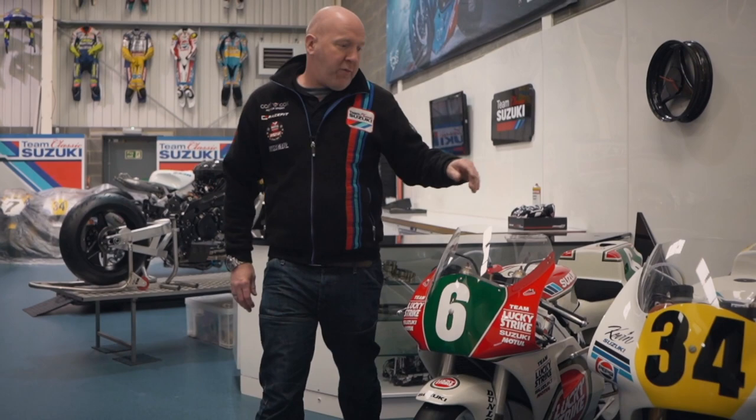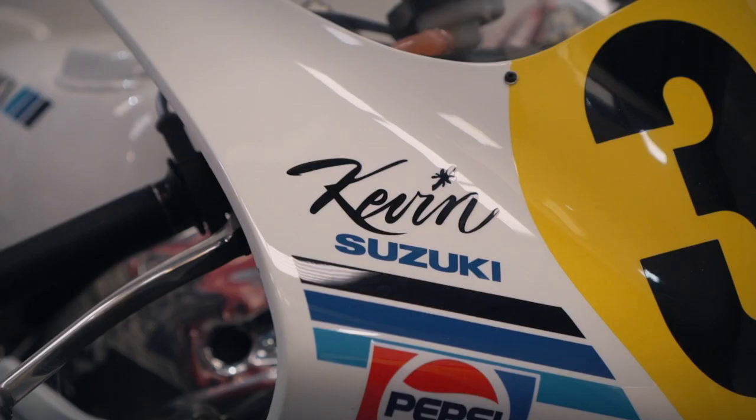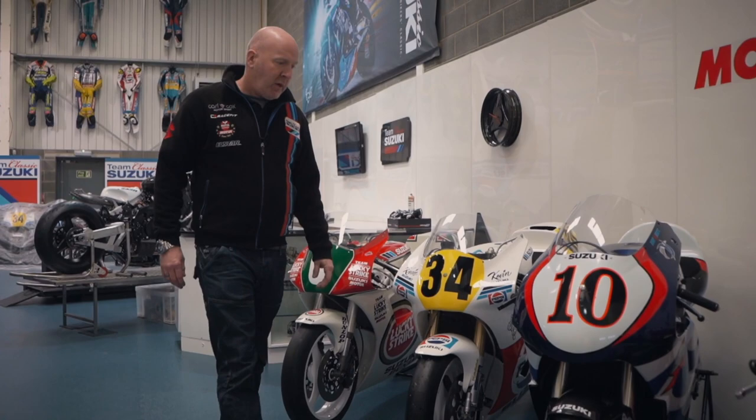Beside that we have the very iconic 1989 Pepsi Suzuki ridden by the great man Kevin Schwantz. You'll probably recognise this bike from Motorcycle Live where it was being restored there about three years ago, and we've used it a few times since then but we try and keep it for really special occasions.